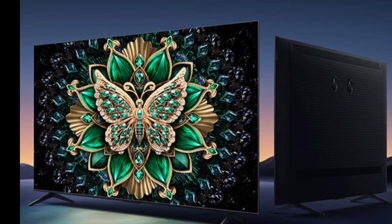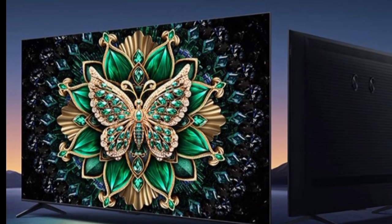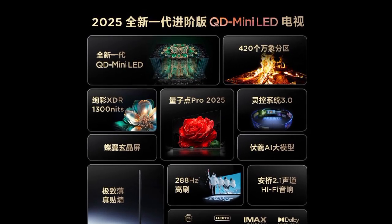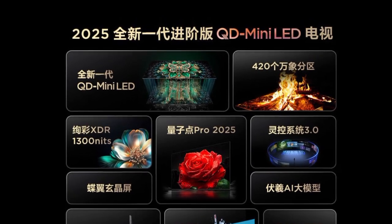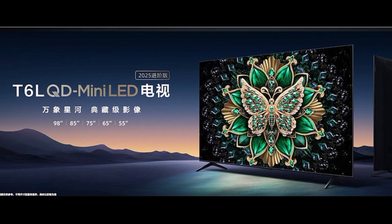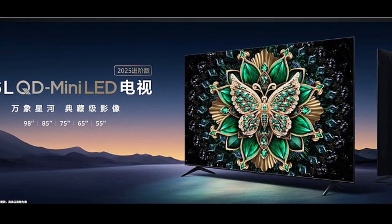The T6L TVs equip a comprehensive connectivity suite with four HDMI 2.1 ports, two USB ports, and support for EARC, making them compatible with gaming consoles, PCs, and soundbars. They are powered by a quad-core A73 processor, Mali G52 graphics, 4GB RAM, and 64GB storage, ensuring seamless performance for multimedia applications.